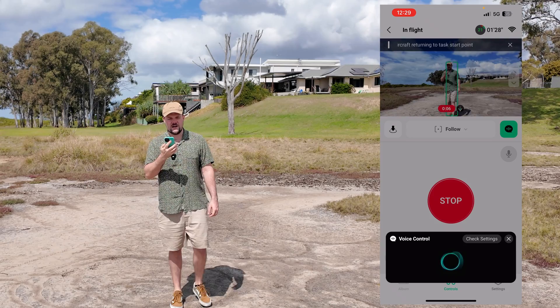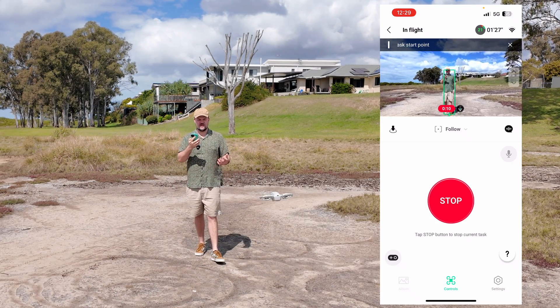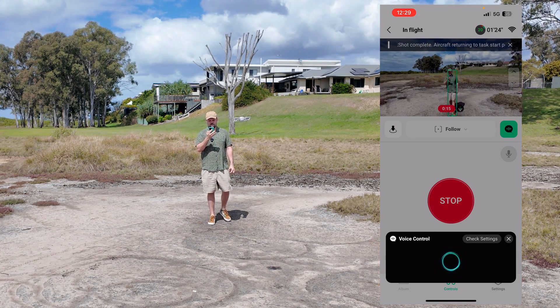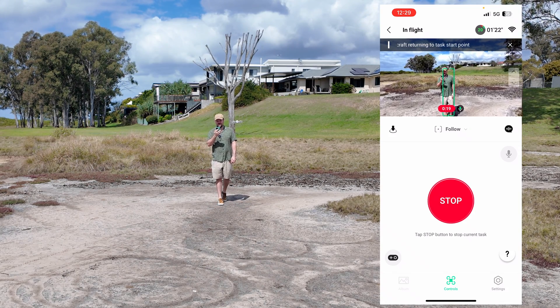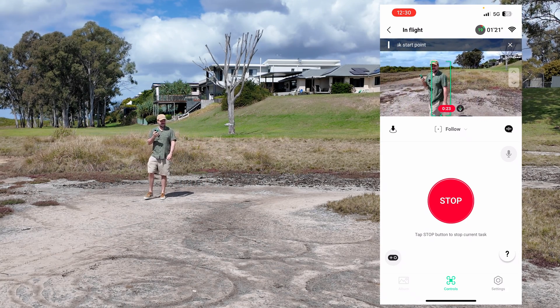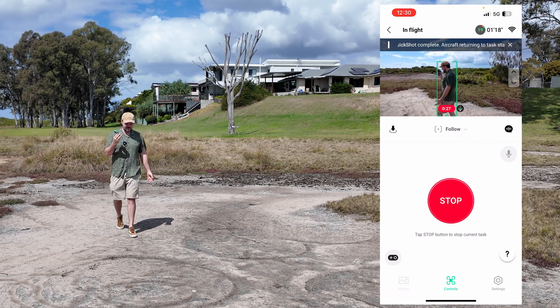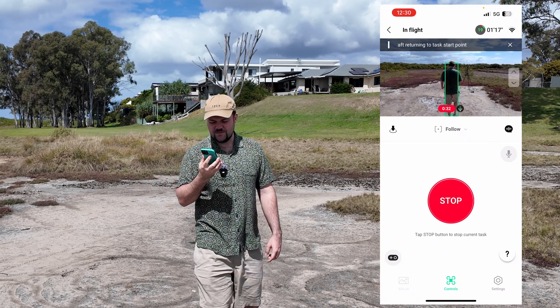Going back to its original point — there it is. 'Higher' — 'okay' — so it's going to go a little higher for me. And then 'Hey Fly' — 'closer' — 'got it' — and it's naturally going to come in a little bit closer. It does an awesome job, really. I love that I can just do things on the fly, hands free — just hold my phone, tell it what I want it to do, and it just keeps up with me.